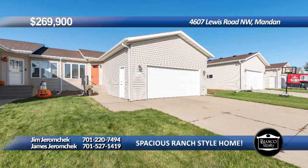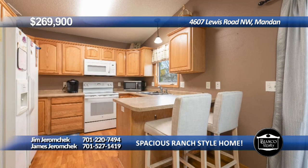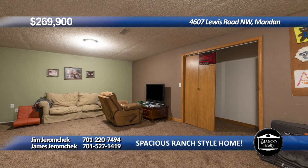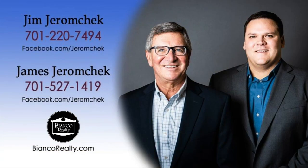Welcome to this four-bedroom twin home located in North Mandan. Upon entering the main floor, you notice the vaulted ceilings in the living room and dining room opening up into the kitchen and a patio door to the backyard and concrete patio. The main floor also features a full bathroom, laundry room, second bedroom, and the primary suite featuring a full bathroom and walk-in closet. The basement offers a spacious family room and two additional bedrooms. The home also has a two-stall garage and a fully fenced backyard. Call Jim Jeromecheck at 220-7494 or James Jeromecheck at 527-1419 today at Bianco Realty.